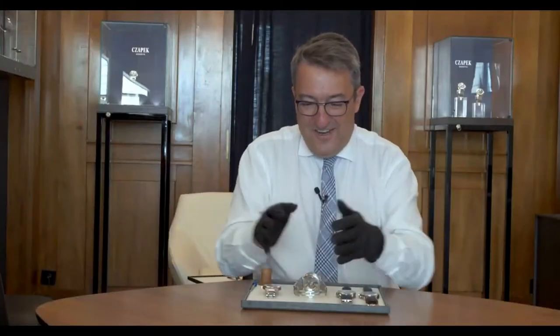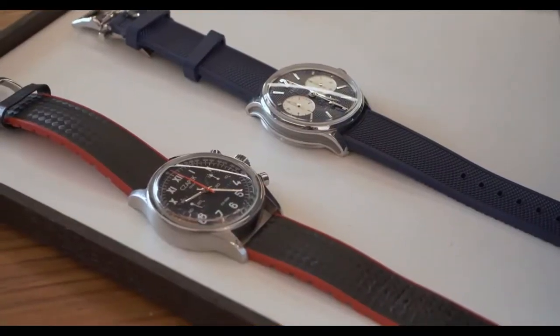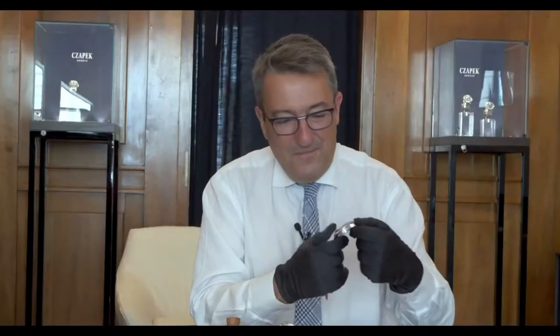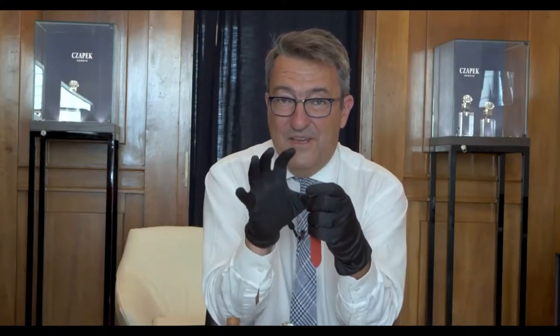On that tray, the Rattrapante is here and there are three other watches, each of them explaining a bit the birth of the Rattrapante. Let's start with the first one. The first one is a chrono, a rough chrono.